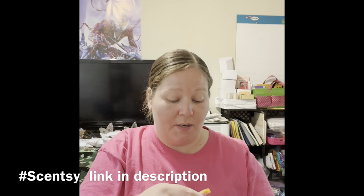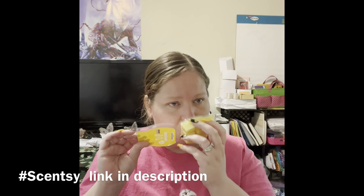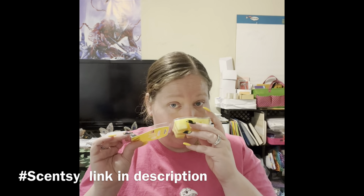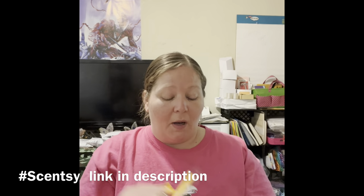Lemon Coconut Chiffon — if that's how you say that. I like that! It's really fresh but citrusy. I do like that a lot.